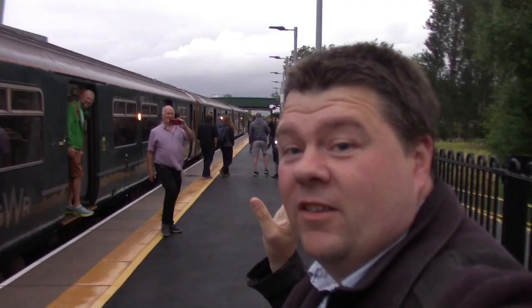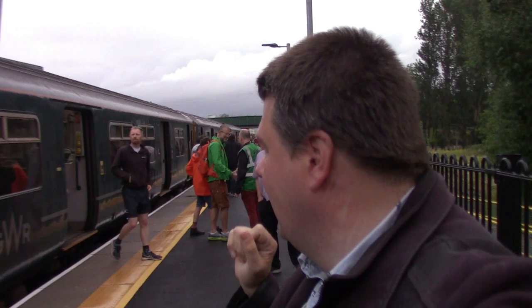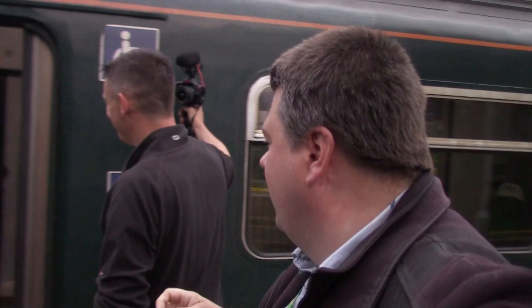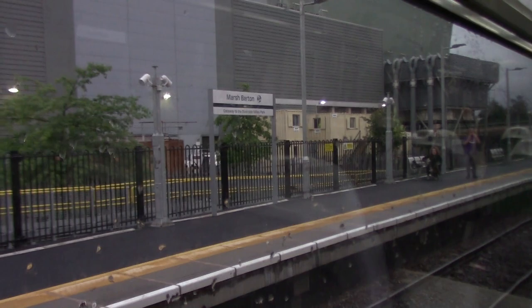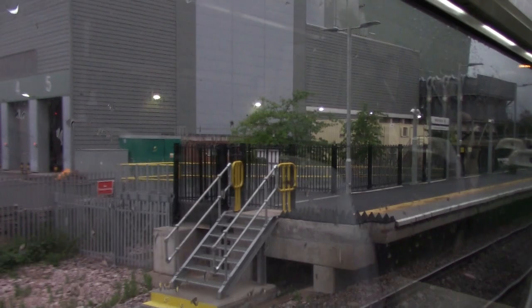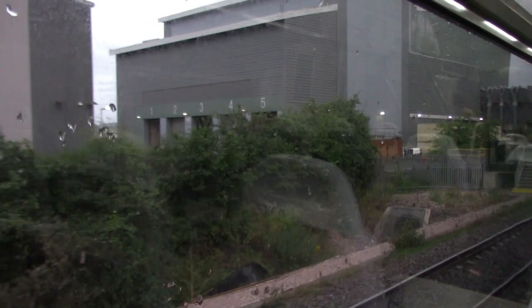The first train has literally just arrived and we're just about to get on. Is that Jeff Marshall there? We're just about to get on now to show you something glorious indeed.